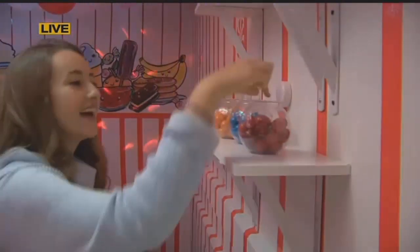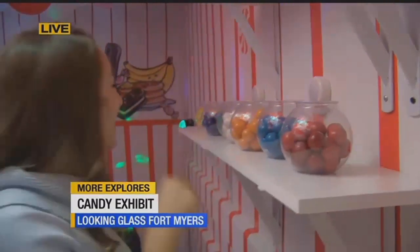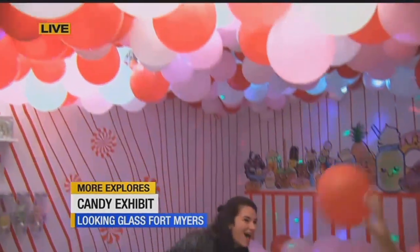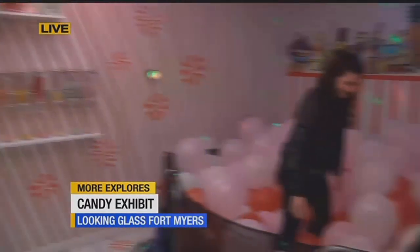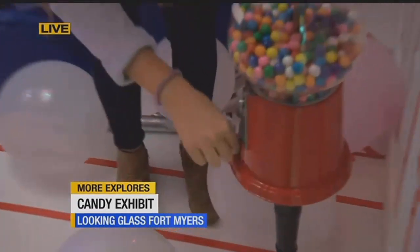We actually got that suggestion from our marketing team at FGCU. We are part of a school project, and they came in and gave us a lot of really great ideas. Shout out to Jada and to Ashley. You just get to come in here and all these girls are just giggling, playing in the ball pit, getting some candy. The candy is free, guys.